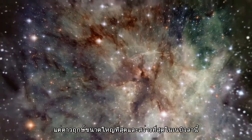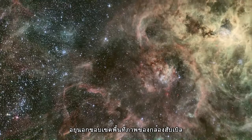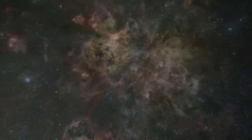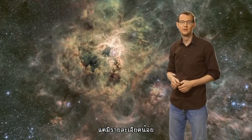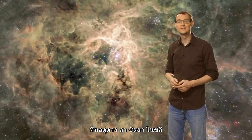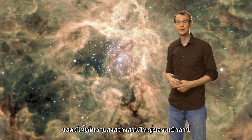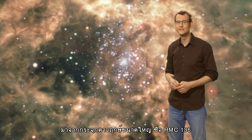But the biggest and brightest stars in the Tarantula are actually just outside Hubble's field of view. This wider but less detailed view of the Tarantula Nebula was taken with the MPG/ESO 2.2-meter telescope at La Silla Observatory in Chile. It shows us the source of much of the Tarantula's light, the superstar cluster RMC 136.